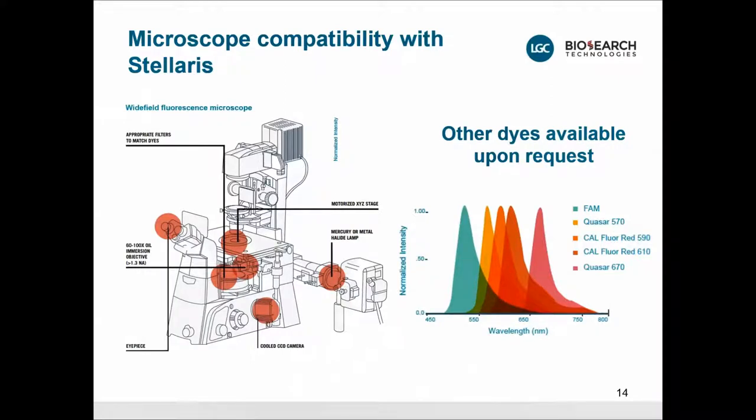What do you need to image? A wide-field microscope is a standard setup with a set of filters appropriate to match our dyes. We can also match your filters with our dyes, as we have several different dyes. We provide five dyes: Fluorescein, Quasar 570, Quasar 670, Cy3 and Cy5 analogues, and CalFluor RED 590 and 610, which are rhodamine analogues. A sensitive camera — a cooled CCD, but a CMOS will also work — and a metal halide lamp or a very strong LED will also work. The microscopy field is advancing fast.